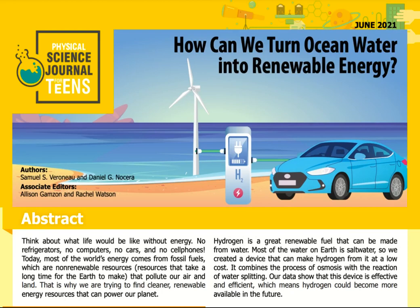Think about what life would be like without energy — no refrigerators, no computers, no cars, and no cell phones. Today, most of the world's energy comes from fossil fuels, which are non-renewable resources that take a long time for Earth to make and that pollute our air and land. That is why we are trying to find a cleaner, renewable energy resource that can power our planet. Hydrogen is a great renewable fuel that can be made from water.